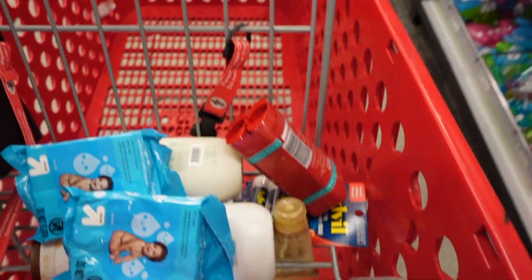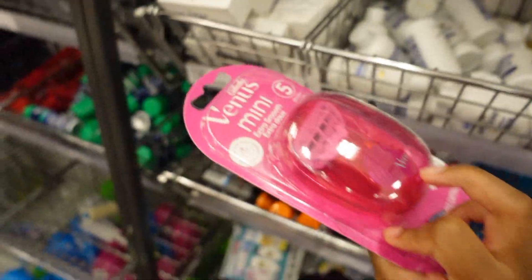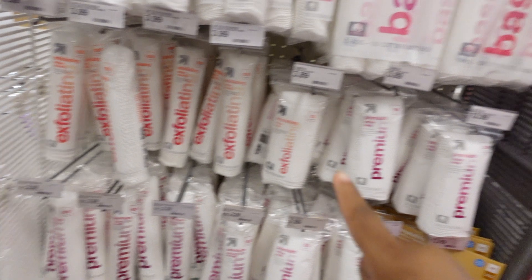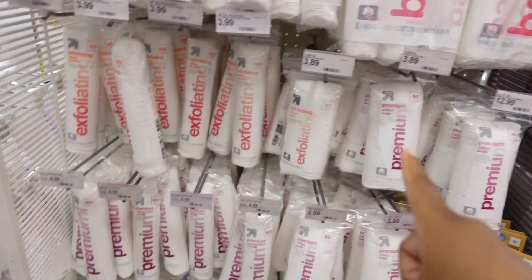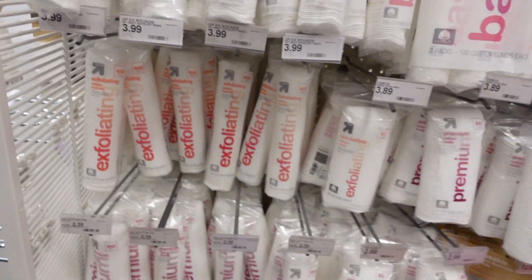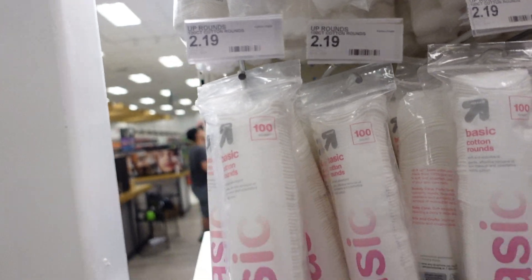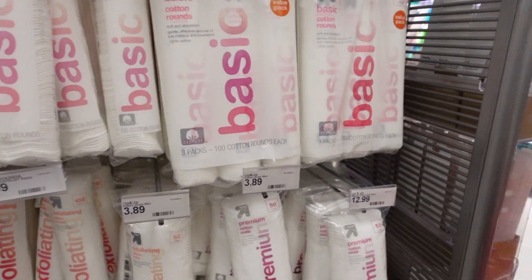We're gonna get some of these. They have exfoliating and basics, so I'm gonna get the exfoliating ones and then also the basics. They both have 100 in them, you really can't tell the difference.